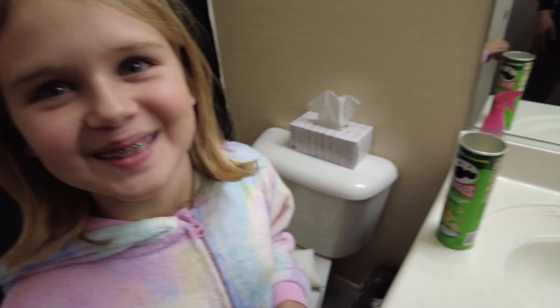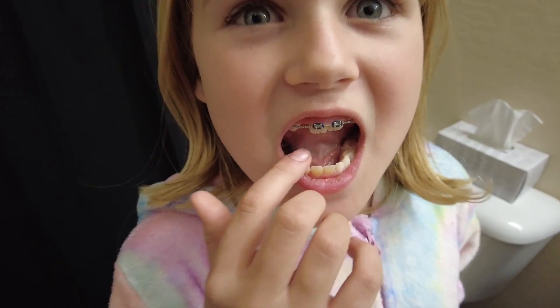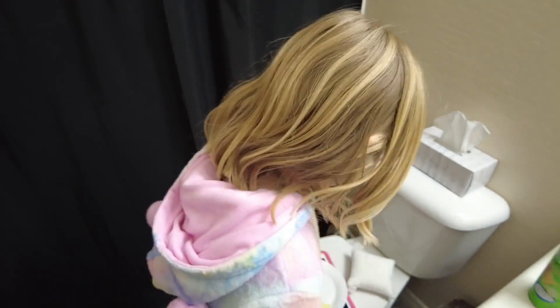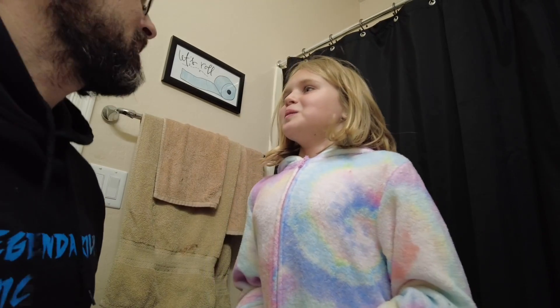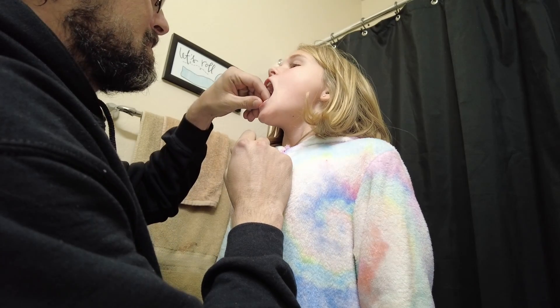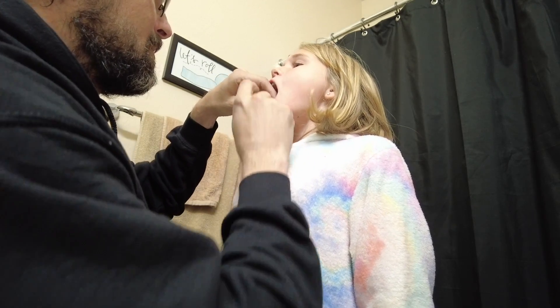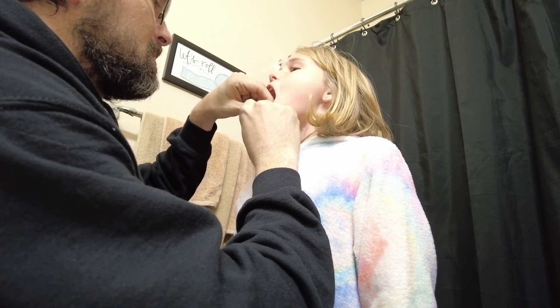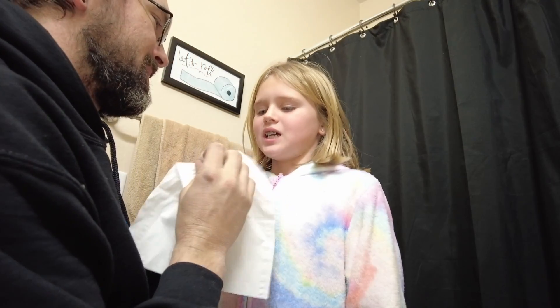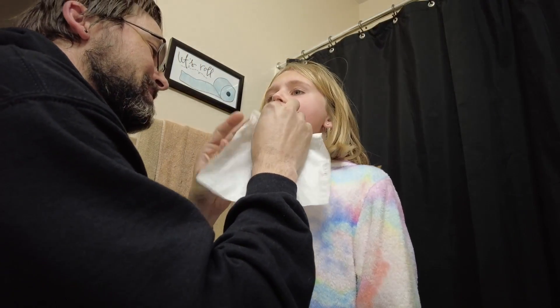Okay, which one are we trying to pull out? Show them. It's a little wiggly. All right, let's see if we can pull that sucker out. Okay, you want to try it? This one. Whoops — one, two, three. It's wet. Yeah, okay.